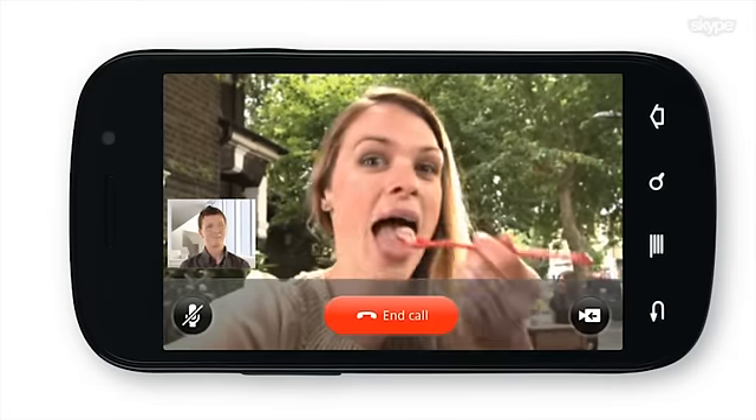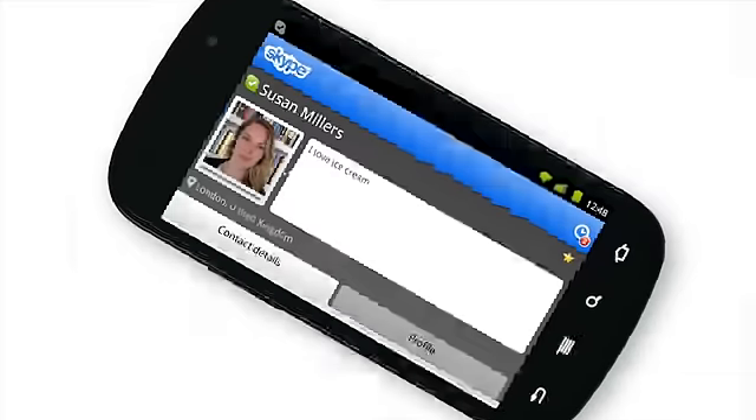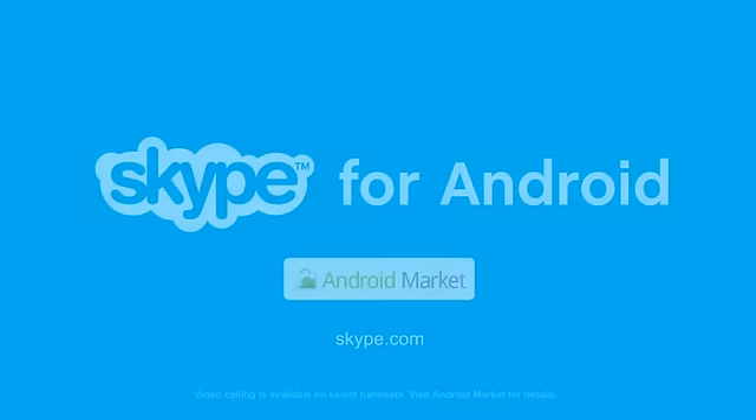That's all from me. Bye! See ya! Of course you can still make Skype-to-Skype calls to your friends on their laptops, mobile phones, or any other Skype-friendly device they might be using. Skype for Android phones — available now from the Android Market.